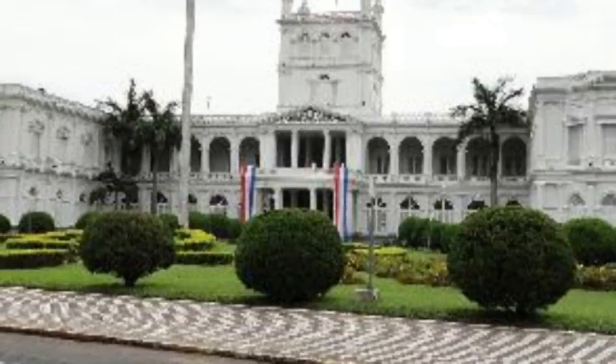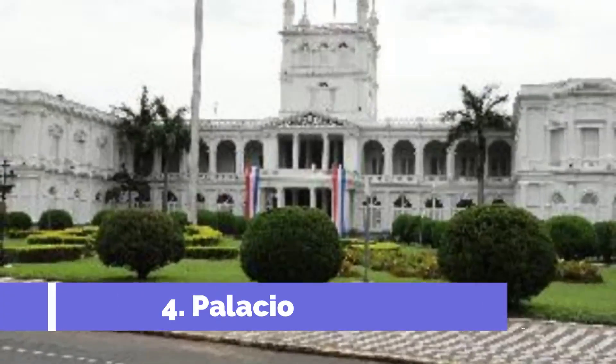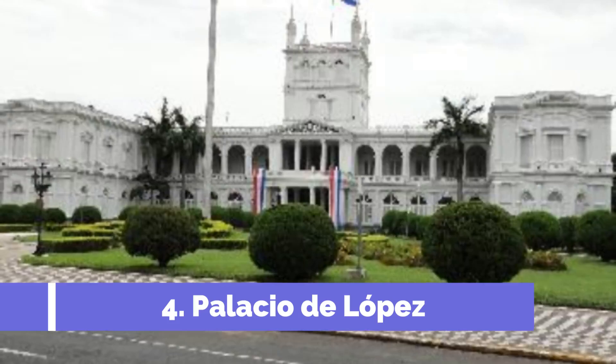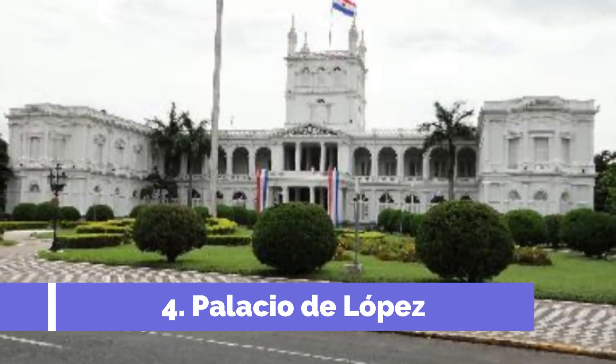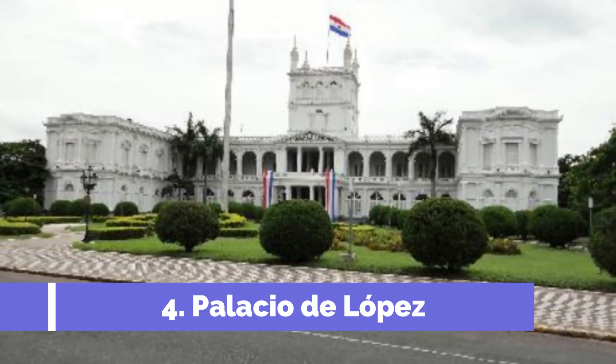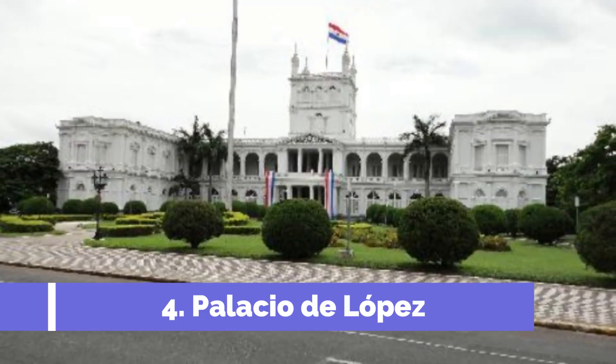One of the main highlights of Playa San Bernardino is its stunning white sandy beach stretching along the shores of Lake Ypacaraí. Number four: Palacio de López. Located in the heart of San Lorenzo, the Palacio de López is a must-visit attraction for tourists in Paraguay.